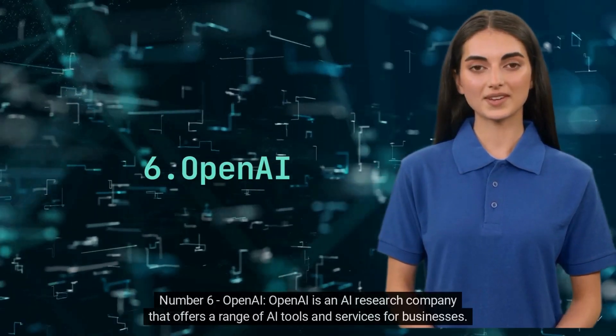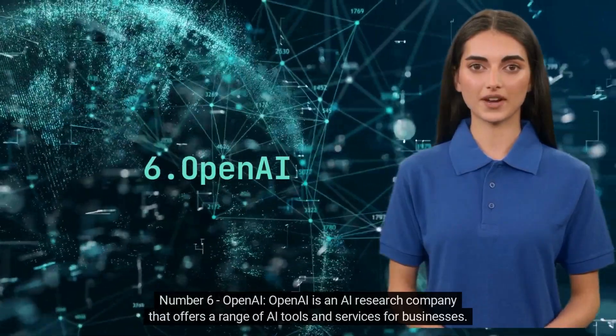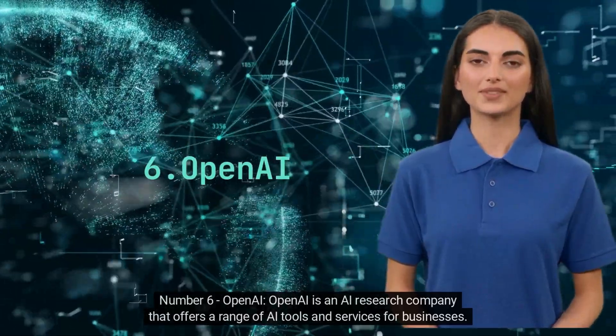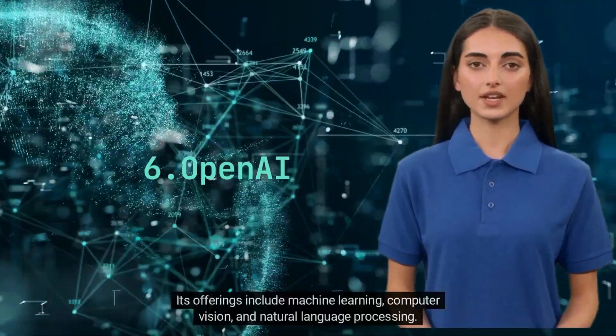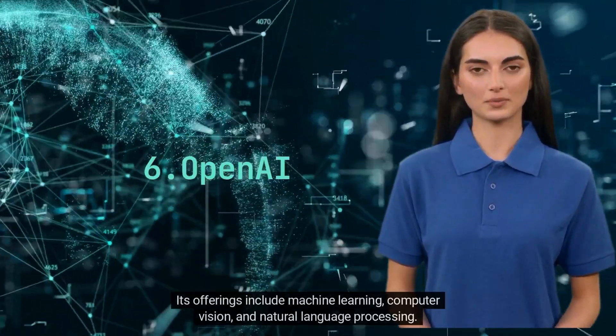Number 6. OpenAI. OpenAI is an AI research company that offers a range of AI tools and services for businesses. Its offerings include machine learning, computer vision and natural language processing.